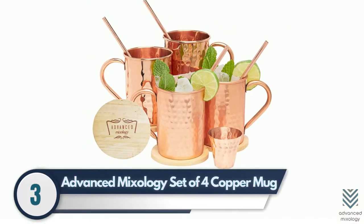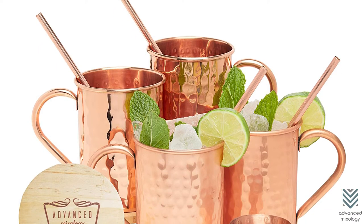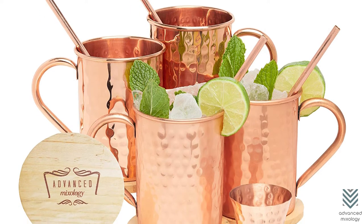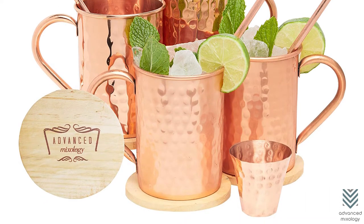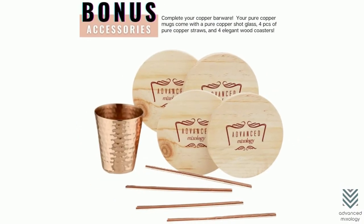Number 3: Advanced Mixology Set of 4 Copper Mugs. Impress your guests with this copper mug set — it's great for any kind of party or event. These mugs come in 16-ounce capacities and have a hammered design, so you can serve cocktails without worrying about breakage. The bonus shot glass is also worth checking out; it adds extra flair to an already impressive collection.